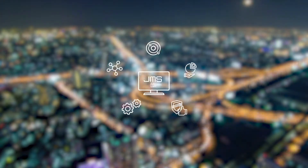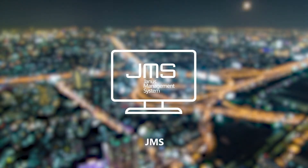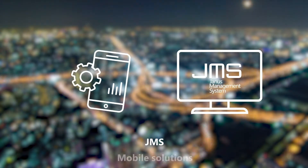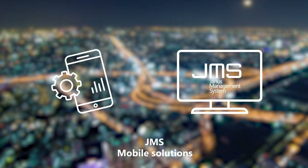Jupiter range naturally integrates with JMS, the simple and versatile Hub management software solution, and is designed to perfectly suit the advanced and best-in-class mobile solutions by Hub.